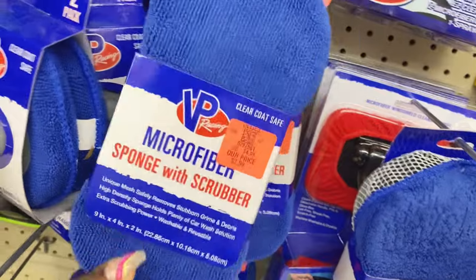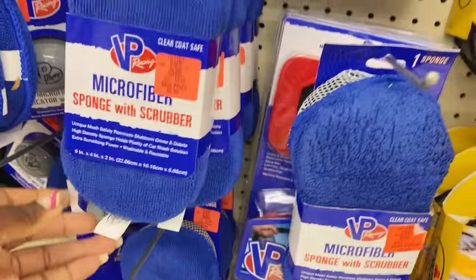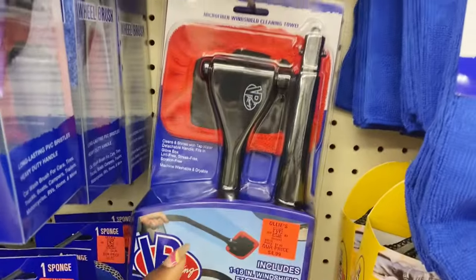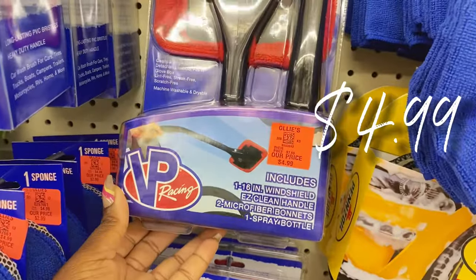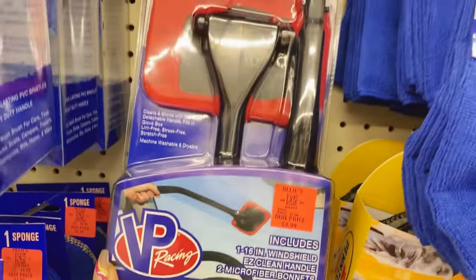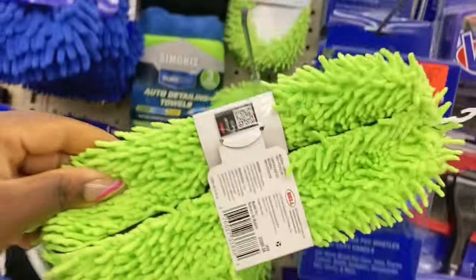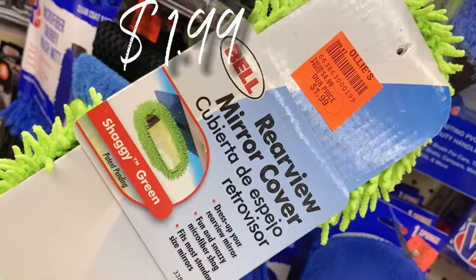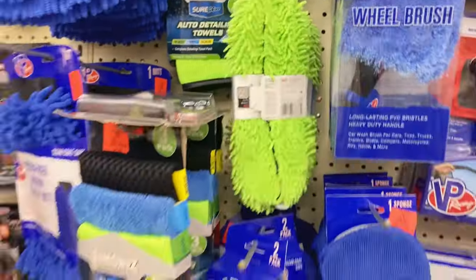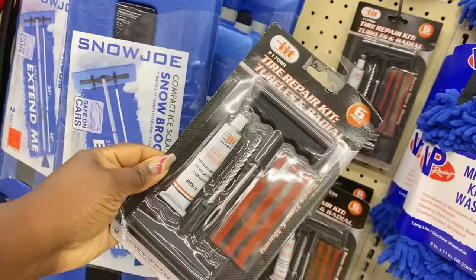Let's get into some outdoor and auto cleaning supplies — $2.99 for the microfiber scrubber. Over here there's a kit with a windshield cleaning handle and bonnet for $4.99. And here's a new find I've never seen before — a rearview mirror cover for $1.99. They also have a tire repair kit, comes with six pieces, only $3.99 — awesome to have for emergencies.